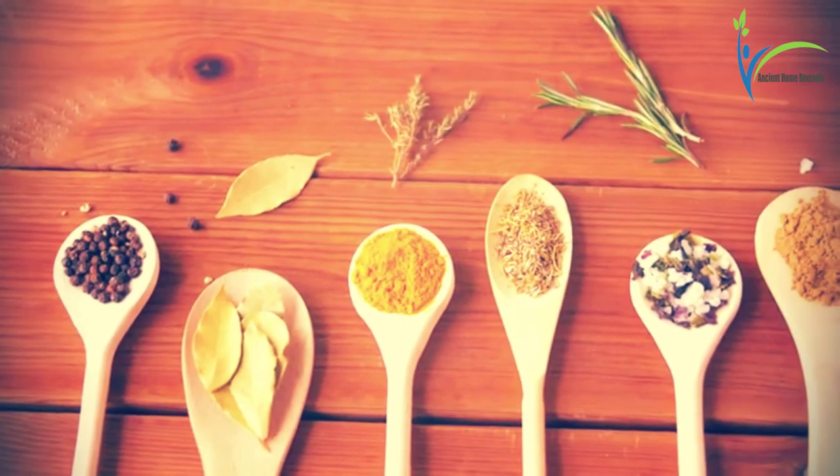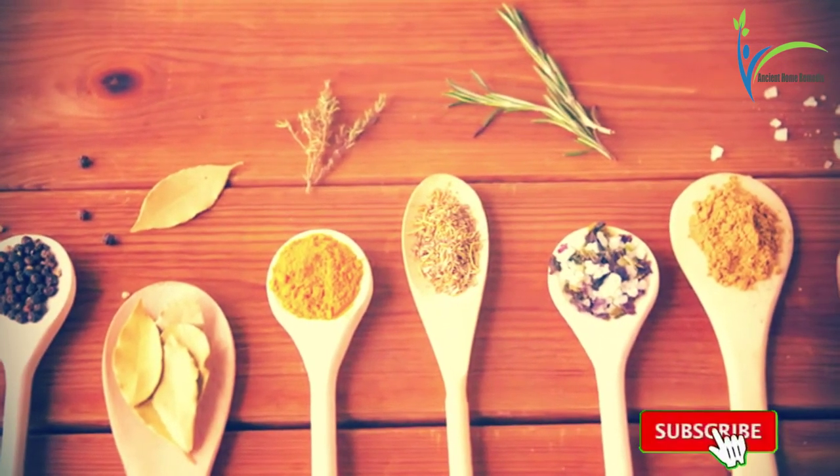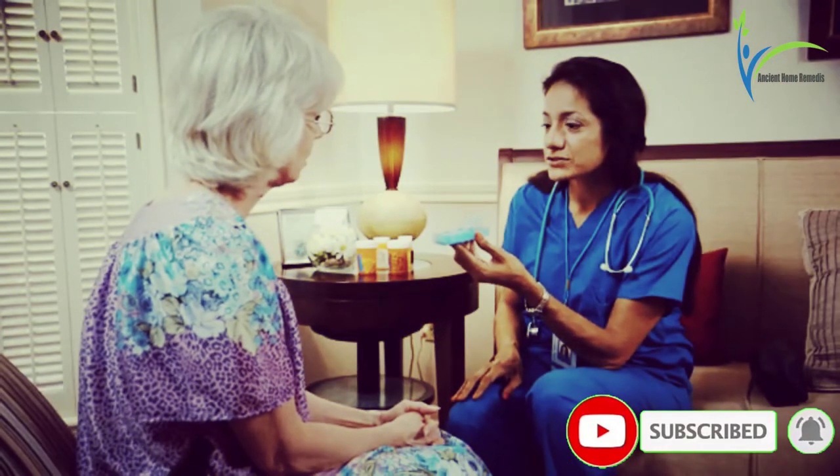Number five: turmeric. Turmeric is used as a spice in the Indian subcontinent. It has antifungal power. Make a paste of turmeric and apply it two times a day on the affected area.